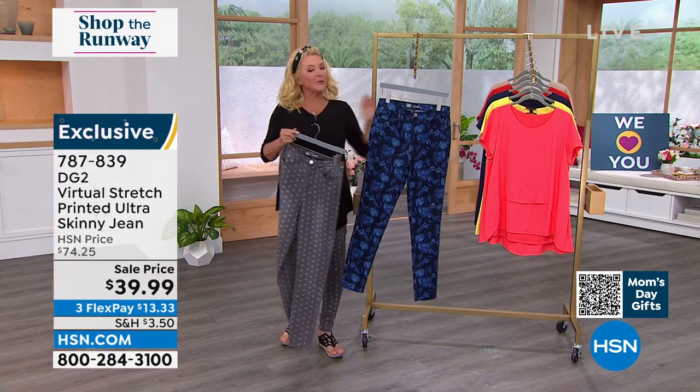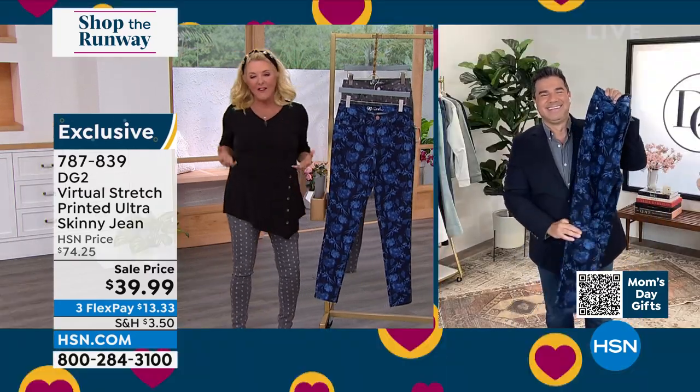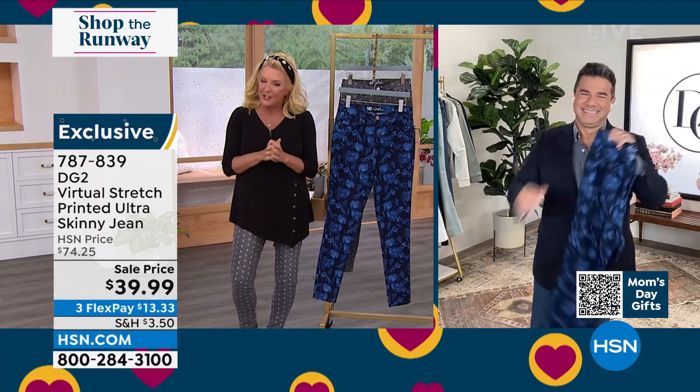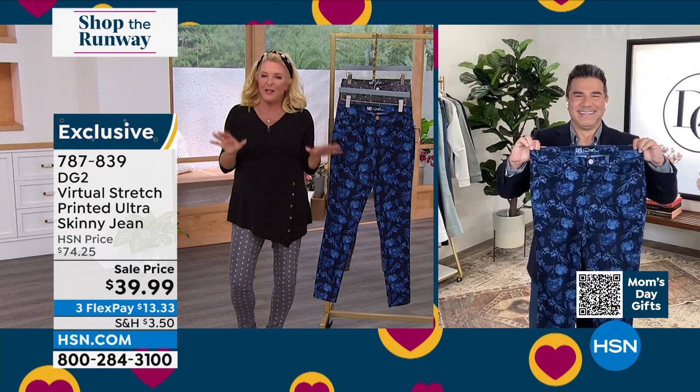I have Sam joining me, and he's the original extreme makeover man. He is a celebrity stylist with great fashion sense. He's also the creative director for DG2. And Sam, I love it when you're in the house, because I know we're going to have something special on.